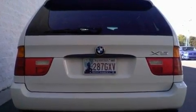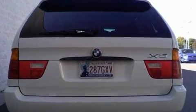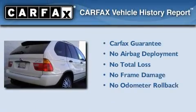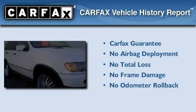Additional features include a security system, traction control and stability control systems, air conditioning, and alloy wheels. Not to mention that this BMW qualifies for the Carfax Buyback Guarantee.